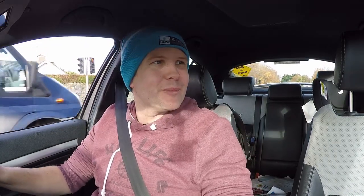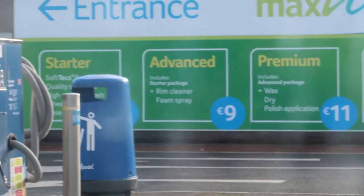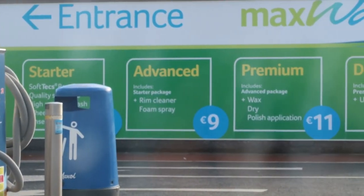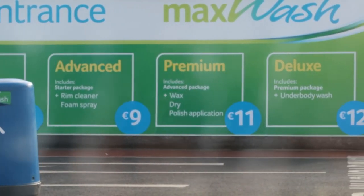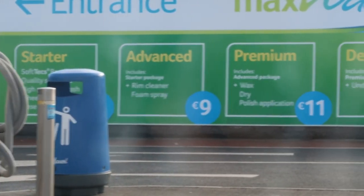I can't remember the last time I used one of these car washes, and the research I've been doing actually scares me. I can see 'Soft Care' written on top of it — let's see how soft it actually is. The deluxe package is 12 euros: rim cleaner, foam spray, wax, dry, polish application, and an underbody wash. It'll be interesting to see what difference it makes.